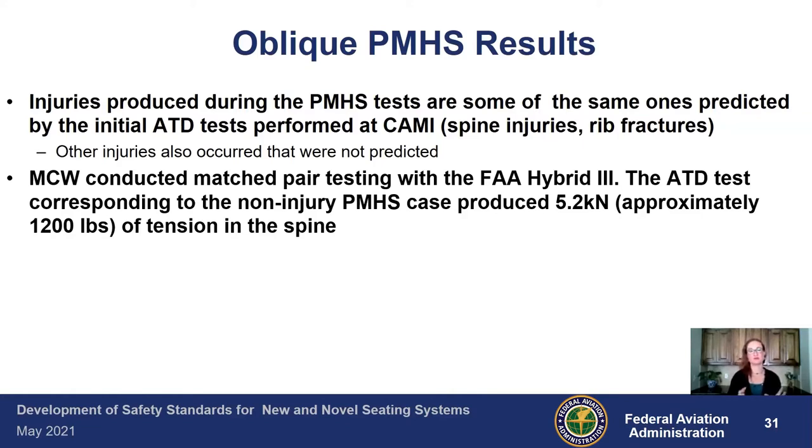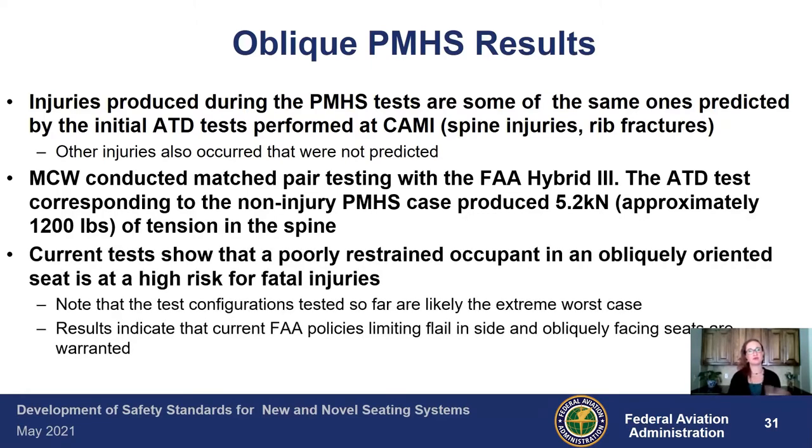In particular, lumbar tension was an issue. We had a spinal transection at the lumbar level that we hadn't anticipated. The ATD test corresponding to the non-injury PMHS case produced 5.2 kilonewtons — approximately 1,200 pounds of tension in the spine. Testing done both at MCW and CAME showed that a poorly restrained occupant in an obliquely oriented seat is at fairly high risk of a fatal injury. The test configurations are likely the extreme worst case — there was no structure in front to absorb energy and no airbags. The results indicated that our current policy of limiting flail in both side and oblique facing seats is warranted.